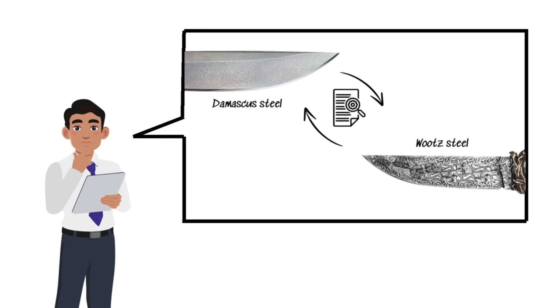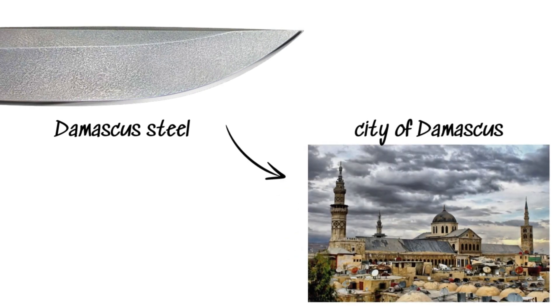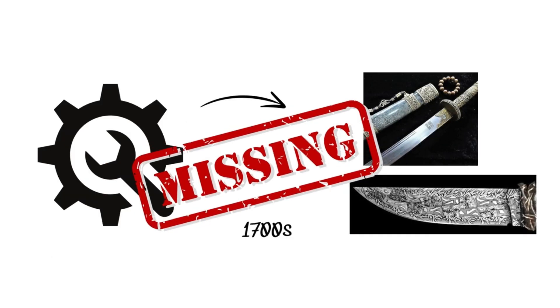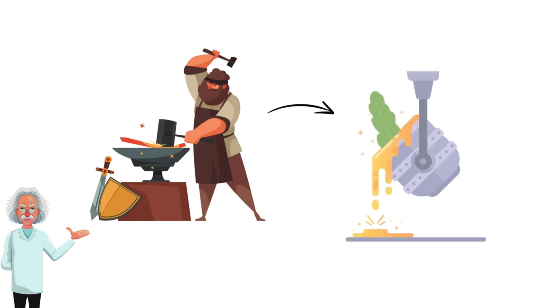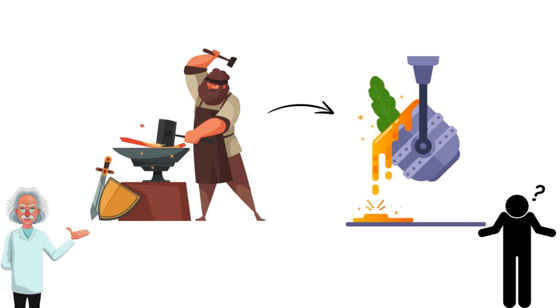Experts believe the iron in Damascus steel came from wutz, a type of Indian steel made over 2,000 years ago. This steel was traded through the city of Damascus, which became the hub for these magical blades. The technique to create Damascus steel was lost in the 1700s, along with its primary ingredient, wutz. Some scientists theorize that blacksmiths might have mixed iron with certain plants to create the steel, but no one knows for sure.